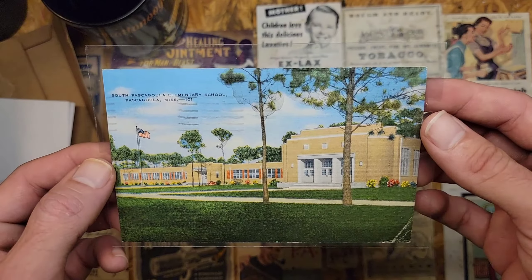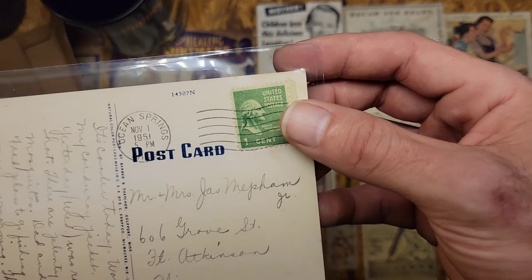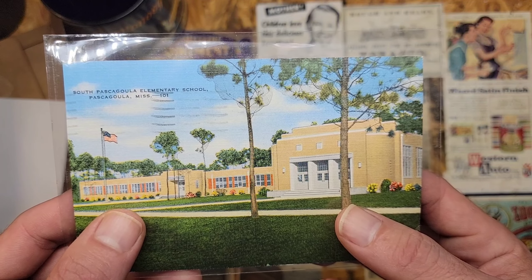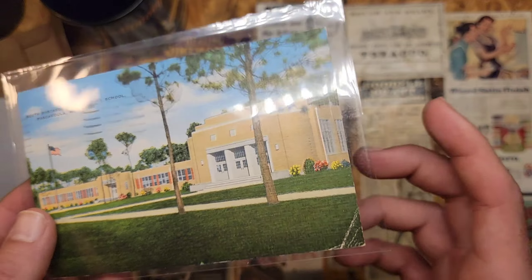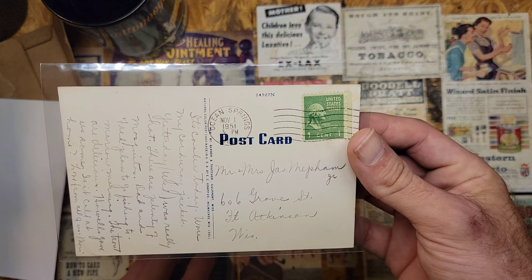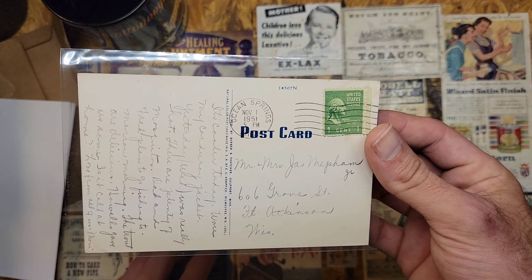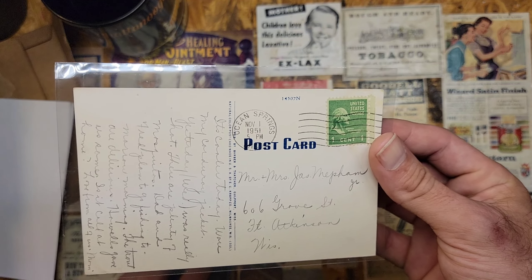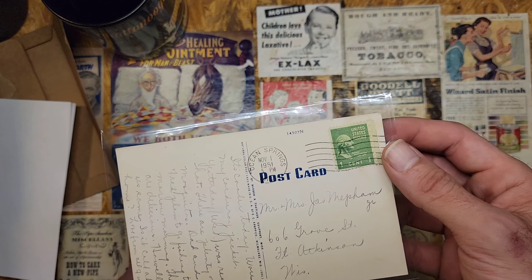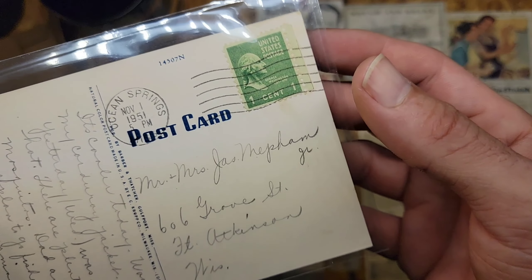This is from my hometown — if I'm not mistaken, this is the South Pascagoula Elementary School. I was trying to find a current-day or aerial photo — this building got taken down. I want to say it was after Hurricane Katrina; it's fairly close to the beach so it probably got some damage. It's postmarked 1951, so it's a pretty old card.